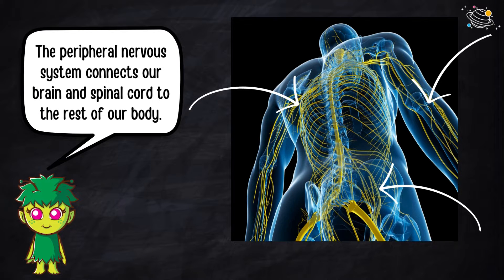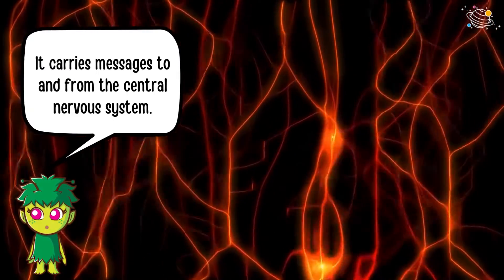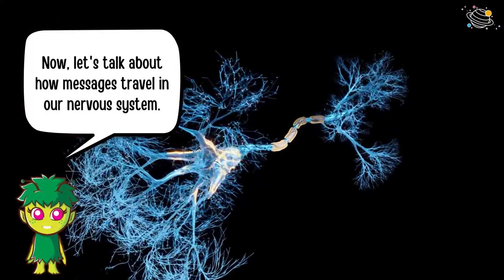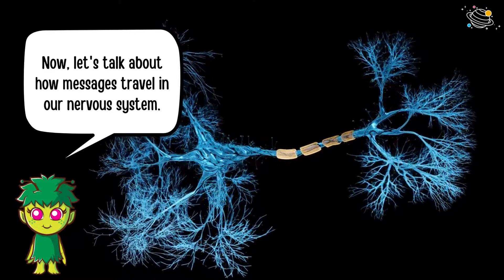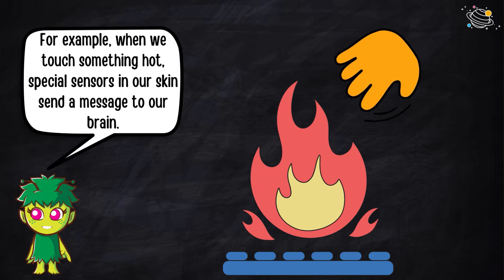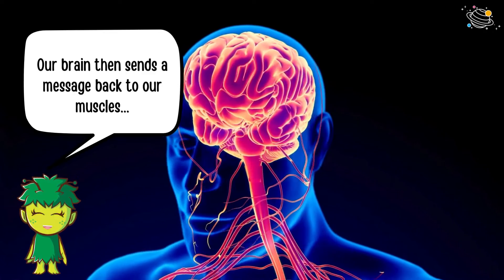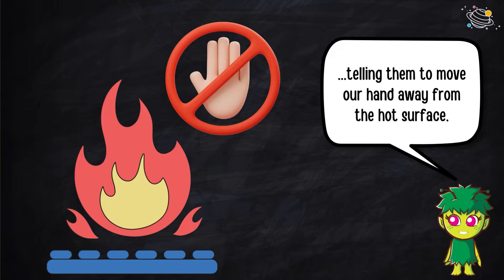It carries messages to and from the central nervous system. Now let's talk about how messages travel in our nervous system. For example, when we touch something hot, special sensors in our skin send a message to our brain. Our brain then sends a message back to our muscles, telling them to move our hand away from the hot surface.